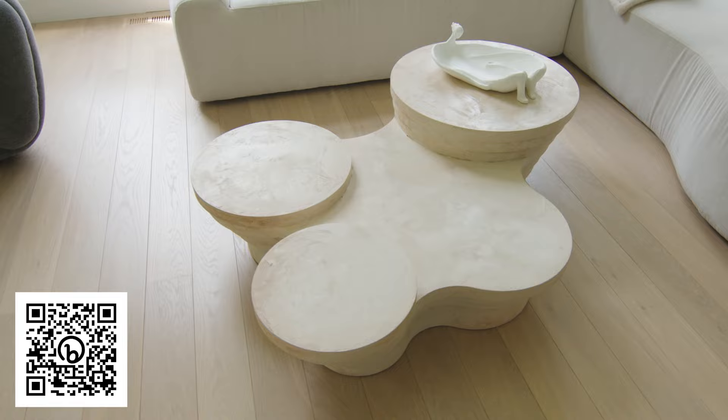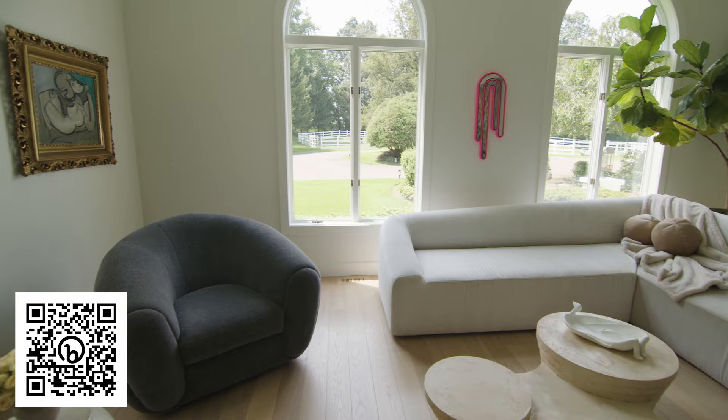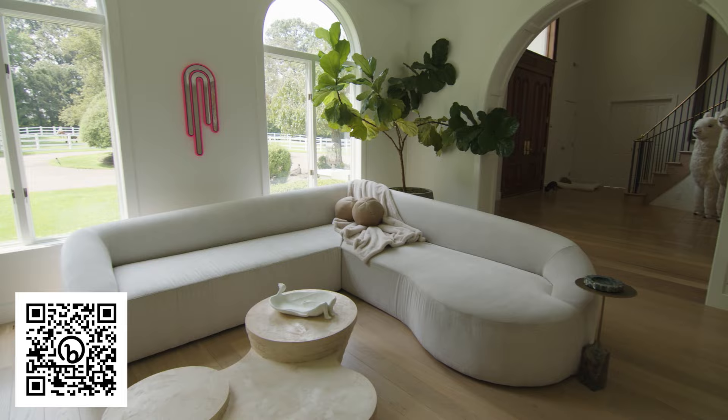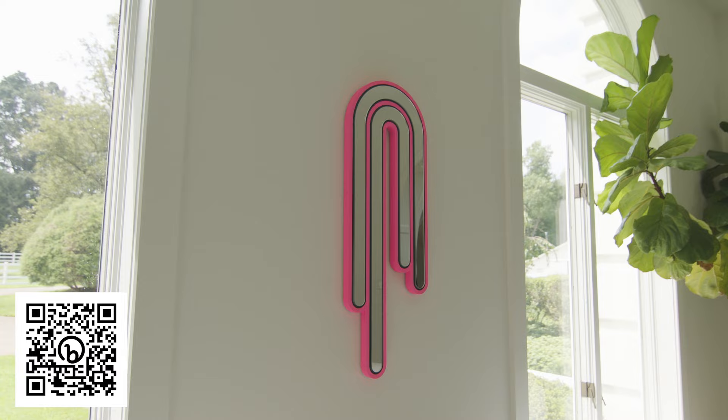This is a custom sofa designed by us at Weidel & Vachetti, covered in a performance fabric, so my kids can spill anything they want on it and I never have to worry. Over to our right, I wanted to add a pop of color and unexpectedness — this is an art piece by Jenna Karpel. She's awesome and I love her work; I thought it was really cute and fun there.